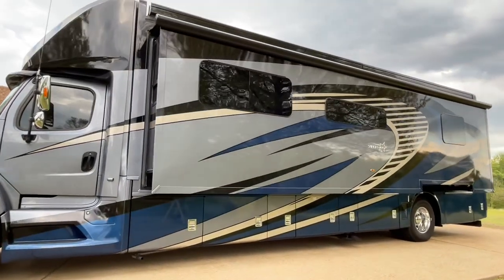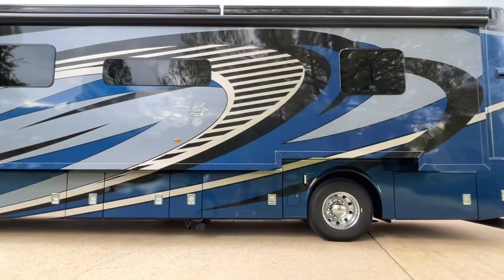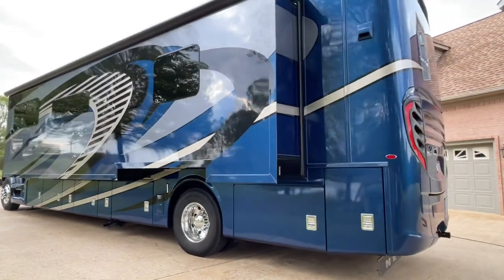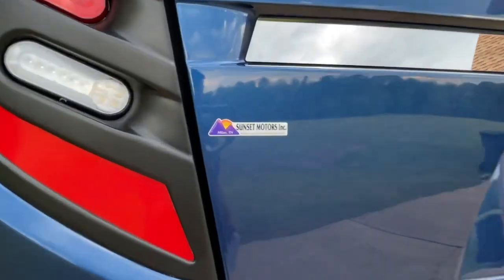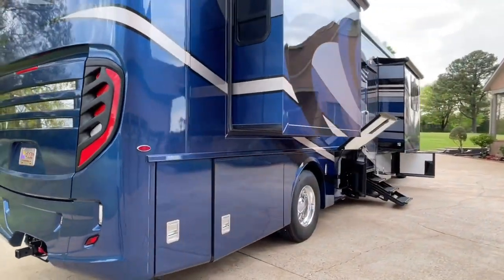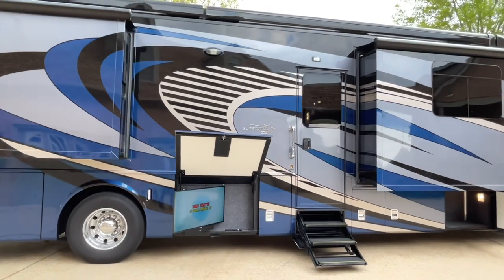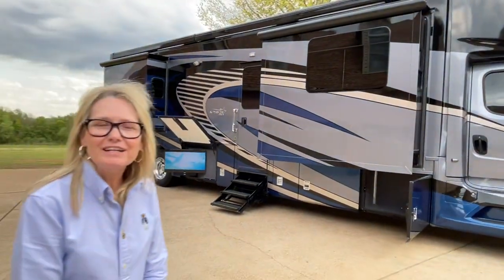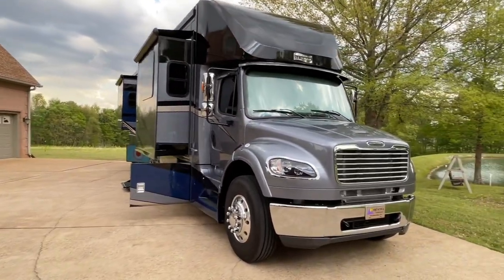Also, if this is your first RV or if it's not, that's not a problem — we can go over all the features with you and make sure you're comfortable before you leave. I'm also here after the sale. You'll get my cell phone number and you can call me anytime. To see if the Superstar is still for sale, go to my website, sunsetmotors.com. We do have extended warranty available, and financing is also available. If you're watching from far away, you can fly into Memphis or Nashville. We'll pick you up, bring you to the store, and you can drive home a happy camper. Thank you for watching our video — hit the subscribe button, and come and see us.